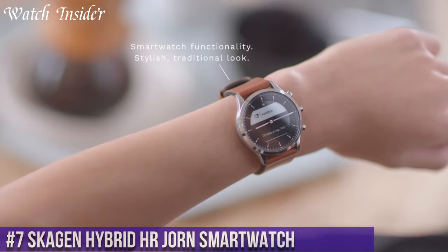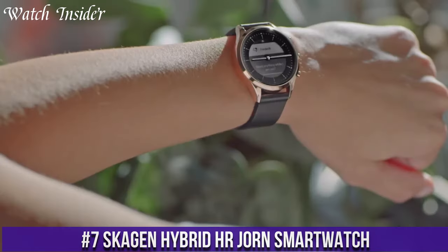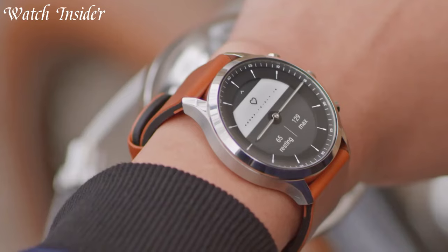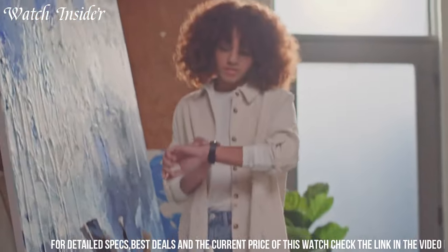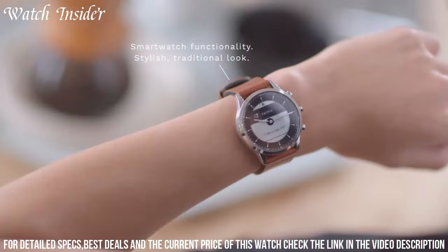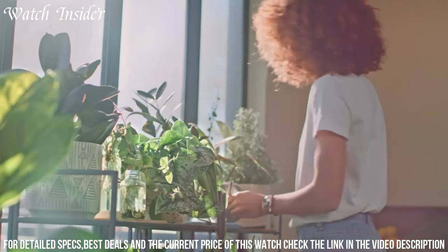Number 7: Skijen Hybrid HR Jorn Smartwatch. Where minimalism meets smart functionality, this sleek timepiece redefines what a hybrid smartwatch can be. With its classic design and modern technology, the Hybrid HR Jorn seamlessly integrates into your everyday life. Get discreet notifications for calls, texts, and emails, and track your steps, distance, and calories burned with ease.